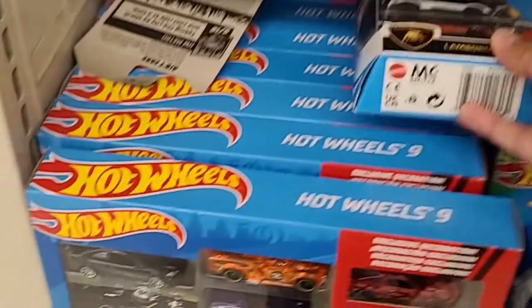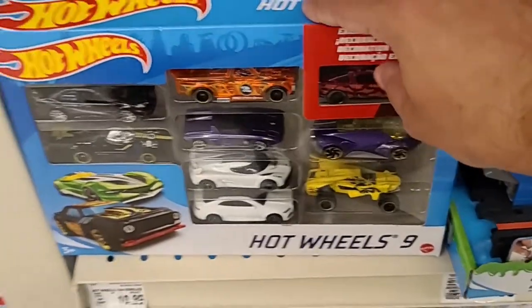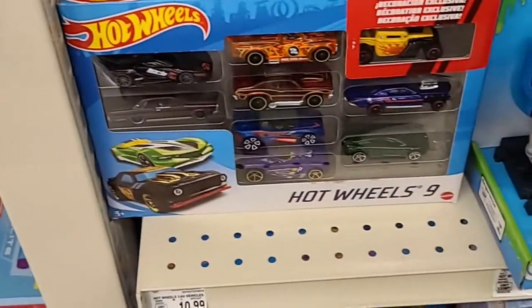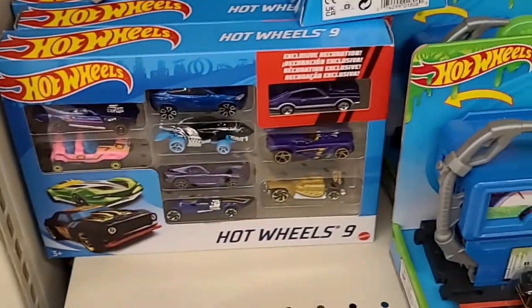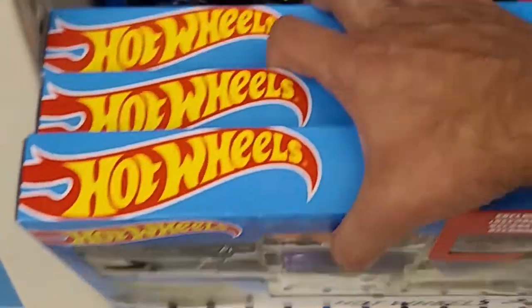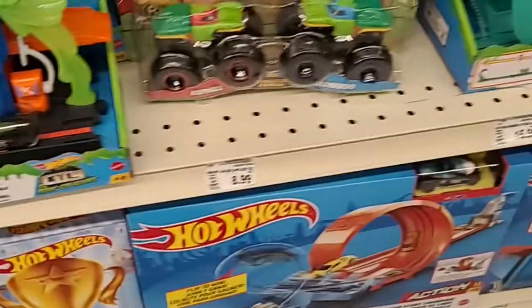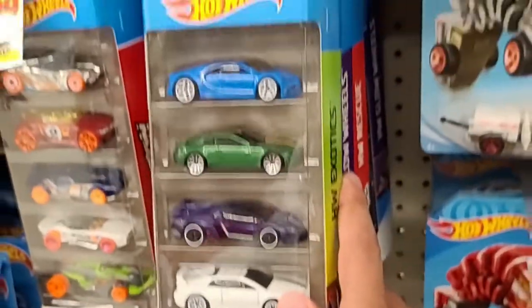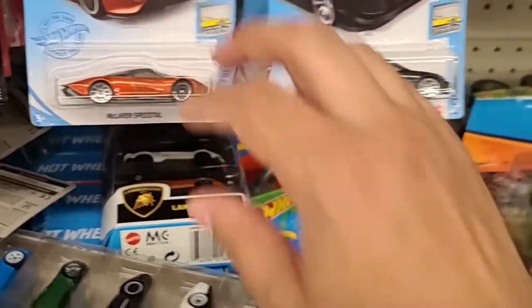And there's that Lamborghini five-pack — pretty nice. There were also some nine-packs here as well. Then we did have the Exotics five-pack. There was also a McLaren Speedtail when I dug through a bit more.